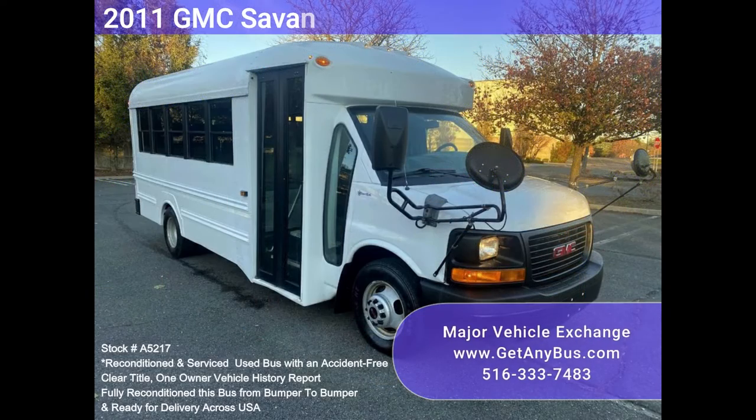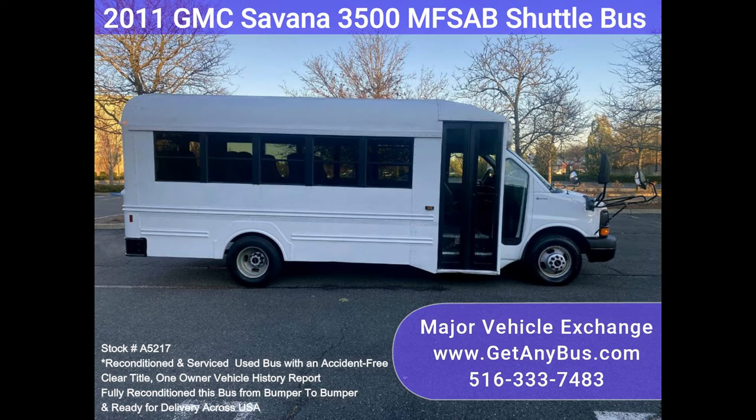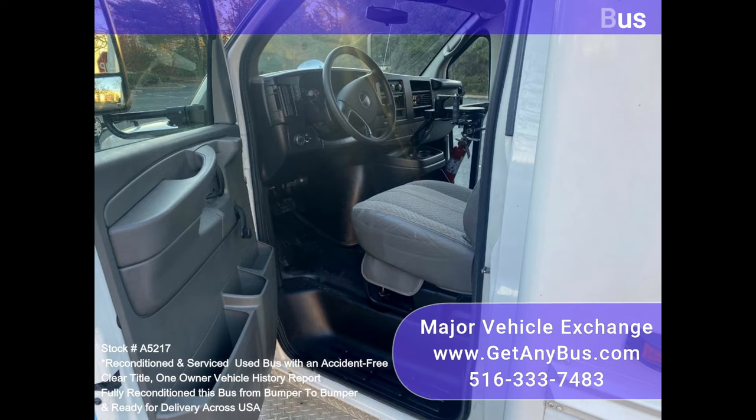Major Vehicle Exchange presents this 2011 GMC Savannah 3500 MFSA B Shuttle Bus, dock number A5217 — a multifunction school and activity bus with just 22,000 miles. It is versatile and easy to maneuver, built on a rugged GMC Savannah G-3500 Express chassis, with a durable and extremely low-mileage Vortec gas V8 engine.